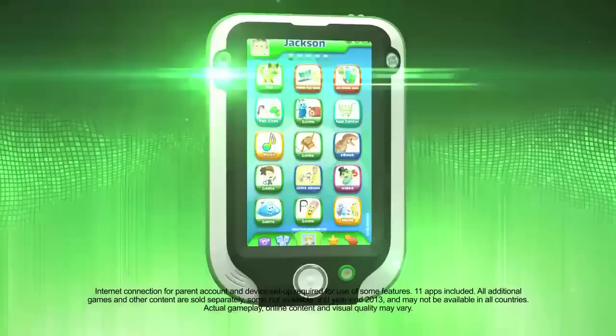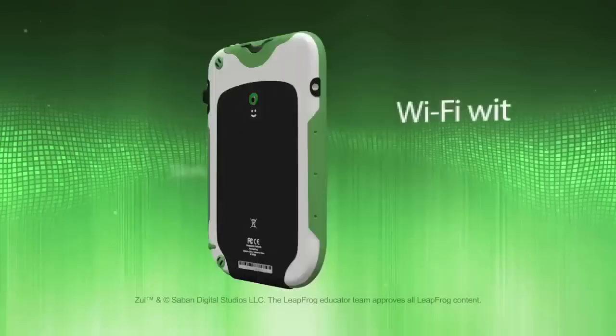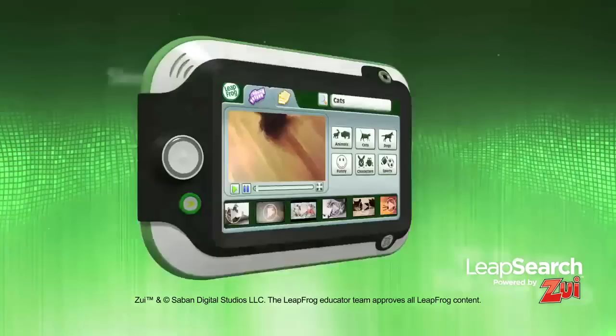And for the ultimate learning experience, introducing LeapPad Ultra, the ultimate kid's tablet. LeapPad Ultra's kid-safe web browser and parent-controlled Wi-Fi connectivity only allow kids to safely browse LeapFrog educator-approved videos and images.